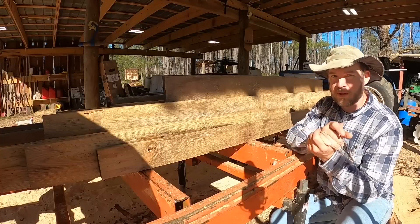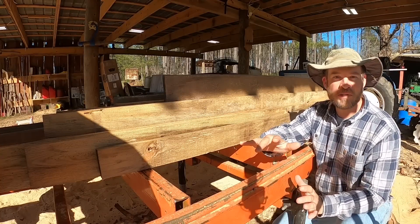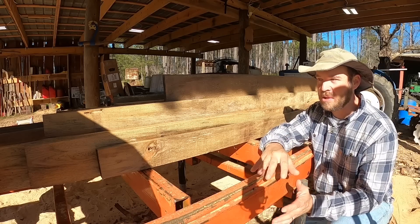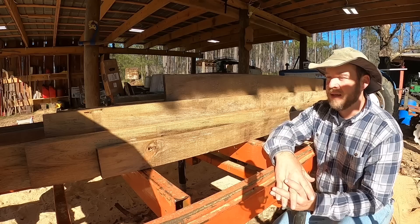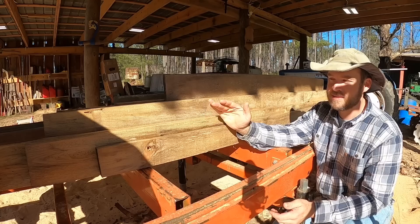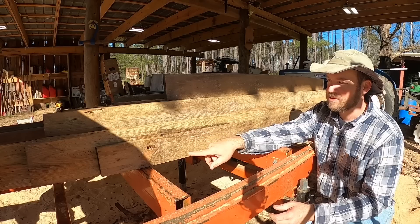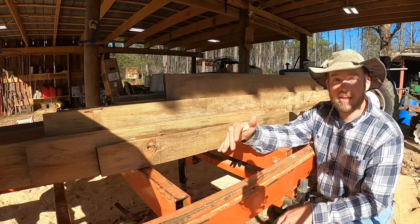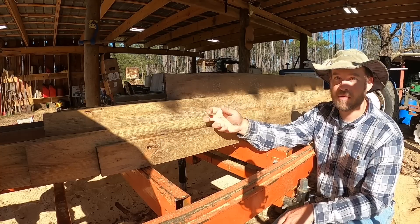Here are the boards that we're going to use to build the raised beds out of. I know what you're thinking — why are you using untreated pine lumber to do this? They're going to rot out in two or three years if you're lucky. Well, I'll explain that later, but right now let's get these cut down to six inches a piece — the ones that can be cut down to six inches. I'll explain my reasoning on using this stuff in just a few minutes.